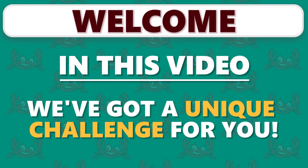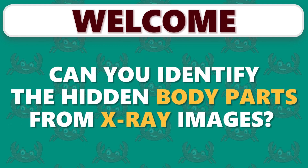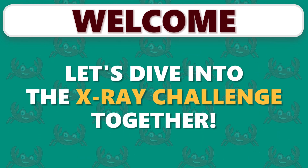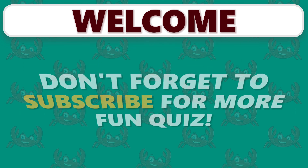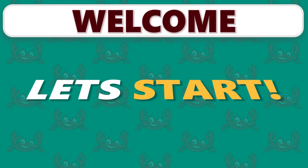Welcome to QuizCrab. In this video, we've got a unique challenge for you. Can you identify these hidden body parts from x-ray images? Let's dive into the x-ray challenge together. If you're new here, don't forget to subscribe for more fun quizzes. Let's start.